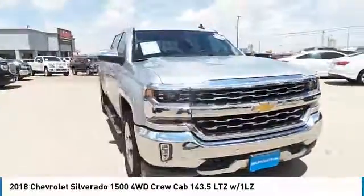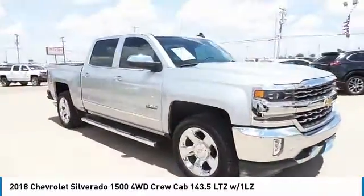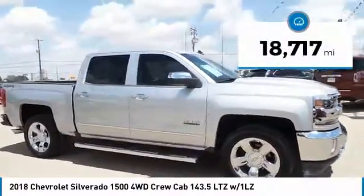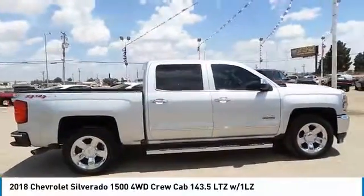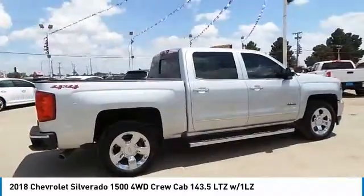The Chevy Silverado 1500 has the lowest cost of ownership of any full-size pickup. This vehicle has less than 20,000 miles. If you like it online, you'll love it in your driveway — take it for a spin today.